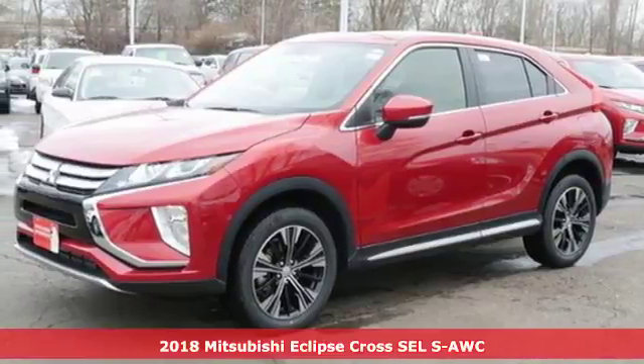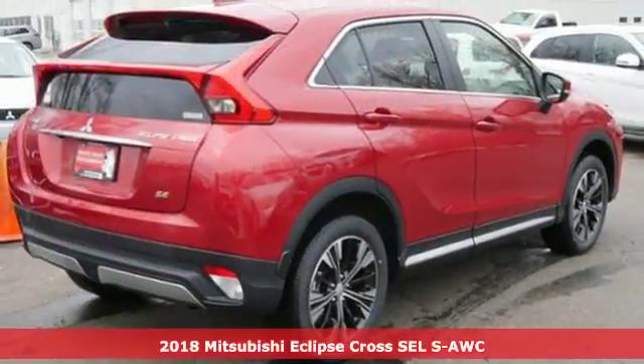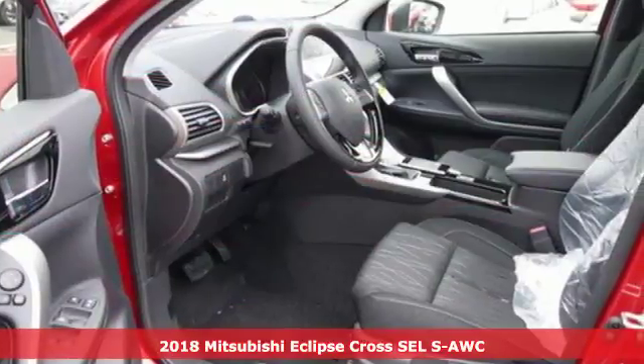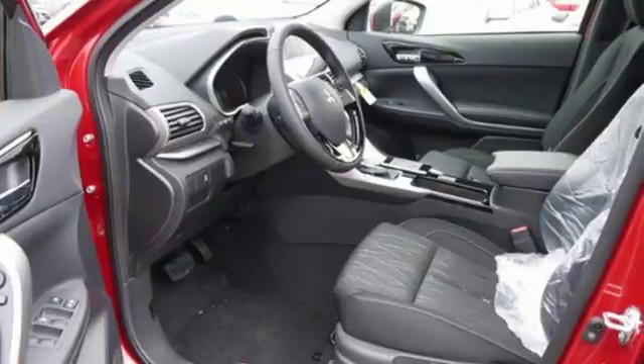Here's a 2018 Mitsubishi Eclipse Cross. This crossover captivates with its sharp, sculpted lines and dynamic design, inspiring you to move towards the unconventional.